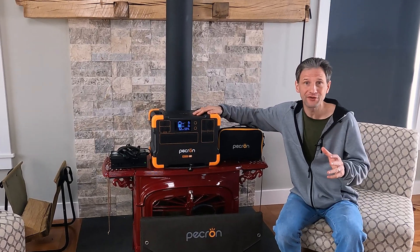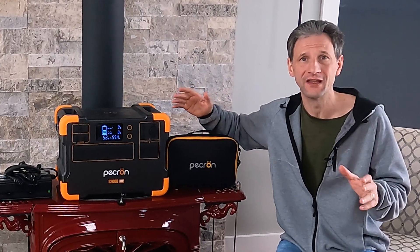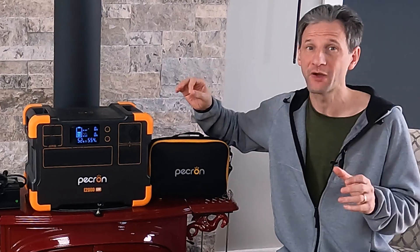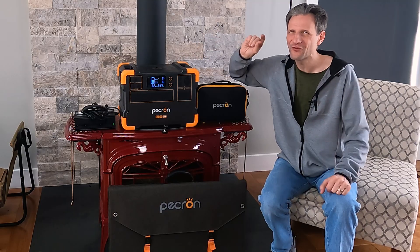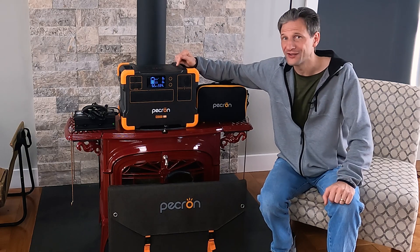I have a lot of requests to review various products, but I have a limited amount of time, so I have to be very selective in which ones I choose to evaluate, and only accept ones I expect to perform well. And except for one issue I'll explain later, I was not disappointed with the Pekron E2000.